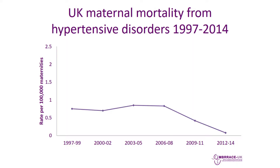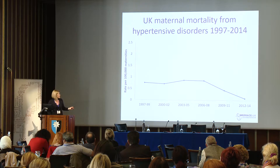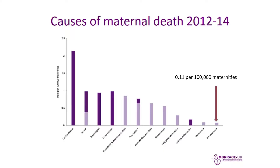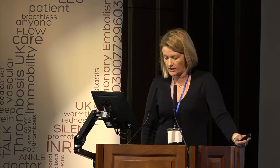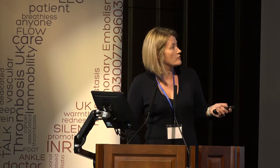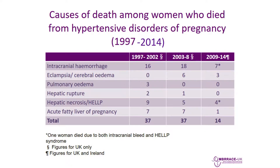Women still die of preeclampsia in pregnancy. Data over the last 10 years shows deaths from preeclampsia are reducing. The last confidential inquiry published in December showed the lowest ever recorded deaths — 0.11 per 100,000 maternities in this country. Looking closer at those deaths over the last three triennia, we can see predominantly a reduction in deaths related to intracranial haemorrhage, and I think we are getting more aggressive about treatment of systolic hypertension, which may have directly led to this reduction.